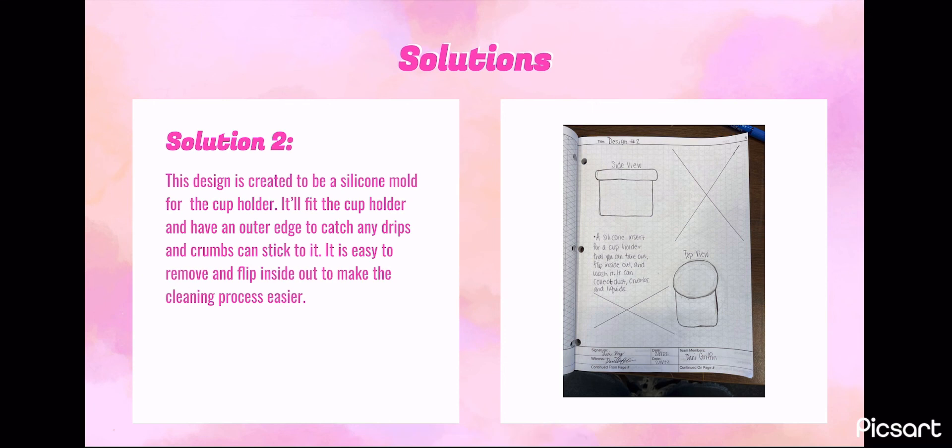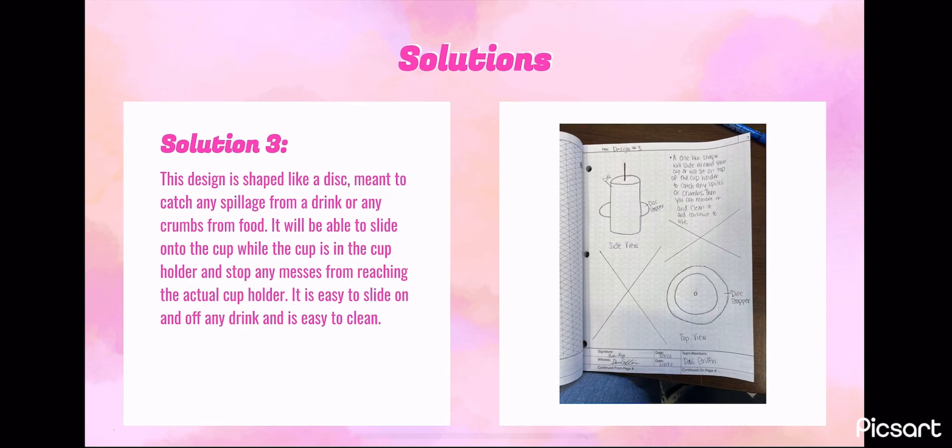Our last design solution is essentially a disc meant to catch any drink spillage. It slides around a drinking cup and protects the cup holder, then slides off the cup when it needs to be cleaned. Here is our design matrix, which ranked all of our design solutions on a scale of 1 to 4 to help us decide on our final solution.